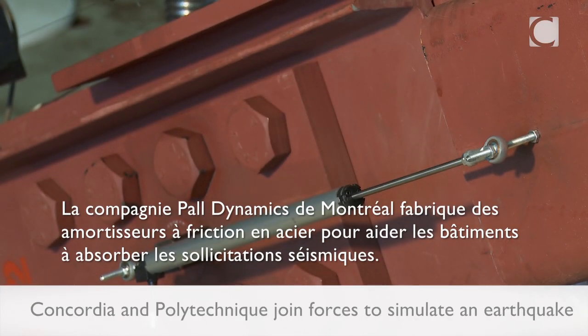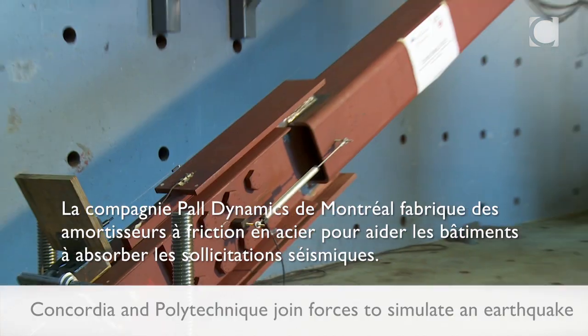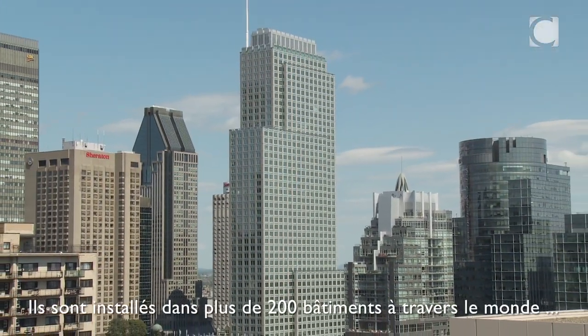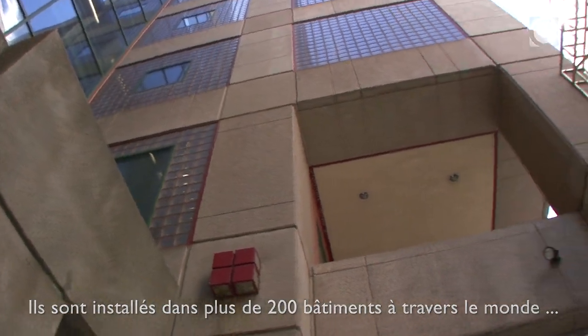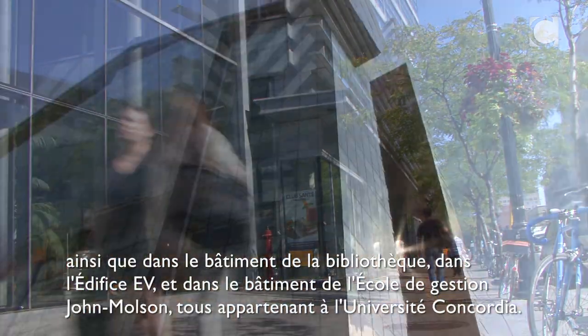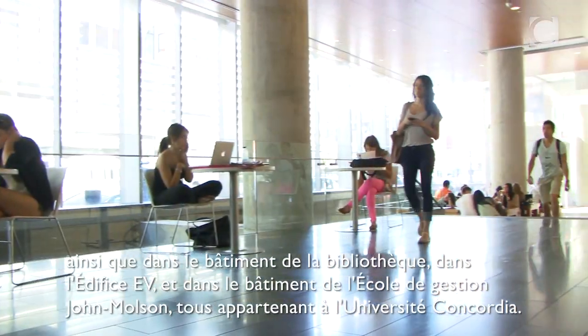Montreal company Powell Dynamics makes steel friction dampers to help buildings absorb the shock of earthquakes. These are installed in over 200 buildings around the world, as well as at Concordia University's library building, EV building, and the John Molson School of Business building.